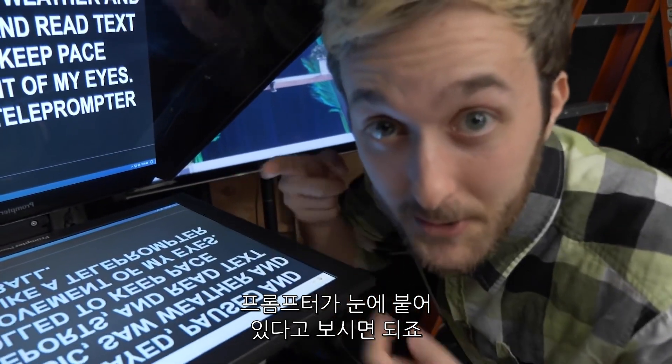The last demo I tried was on an eye tracking VR headset. I was able to navigate to invisible menus just by moving my eyes into different corners of my periphery. I played, paused, and skipped music, saw weather and traffic reports, and read text that scrolled to keep pace with the movement of my eyes — basically like a teleprompter in your eyeball.